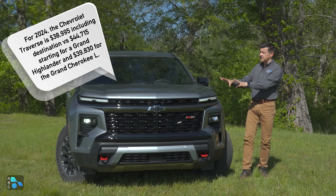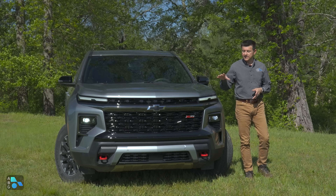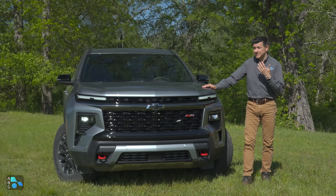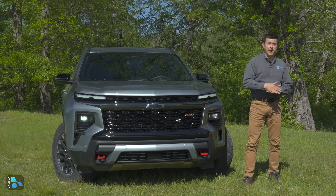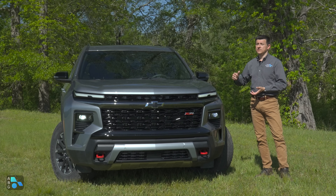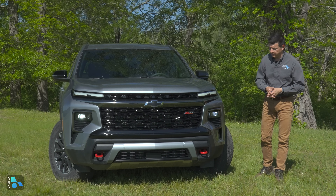This Z71 trim is the off-road trim, so it's not the least expensive model. This one starts at $47,995 and as equipped it's a little over $50,000. But it's still a pretty decent deal — base Z71 versus base Honda Pilot Trail Sport, this is about $1,000 less expensive while having, I think, a nicer interior than that Pilot Trail Sport, and perhaps a little bit of extra capability.